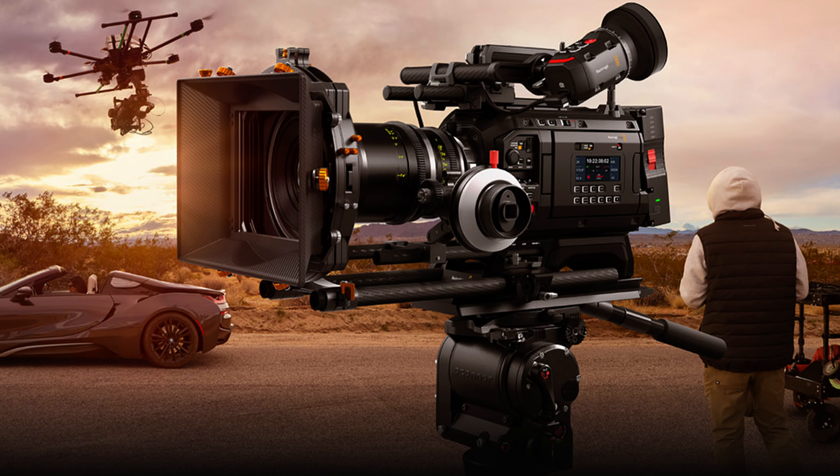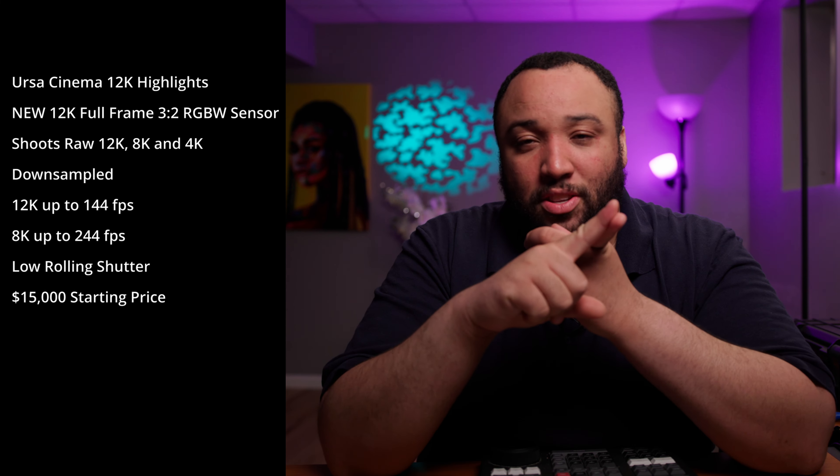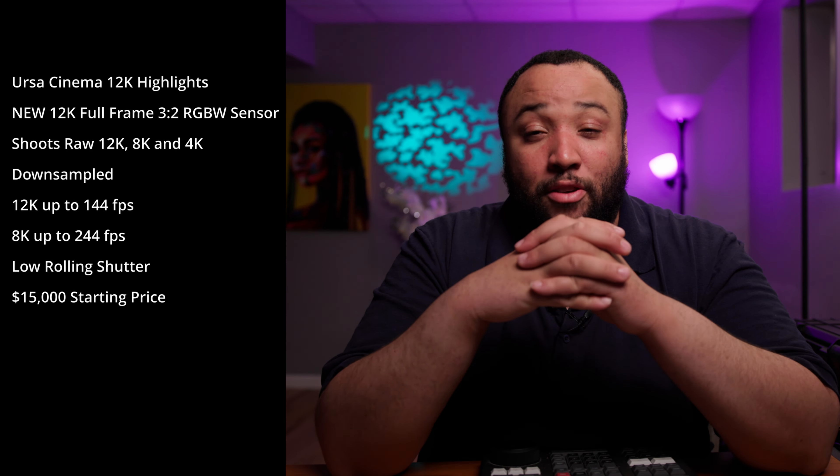This is essentially a redesign and retelling of the URSA line. They've completely changed up the body and built a truly professional, high-end camera. This was sort of what I — and a lot of YouTubers following leading up to NAB — were expecting Blackmagic to announce. It was pretty much what I predicted in my video. But it was also more than that. Let's talk about some of the highlight features. Number one, this is of course a 12K camera, just like before.